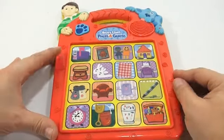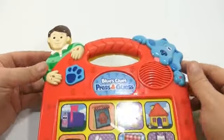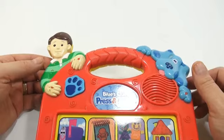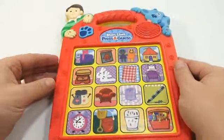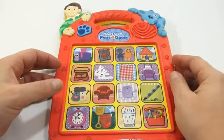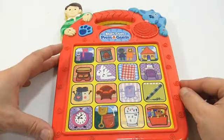What do you think about this one — the Blues Clues Press and Guess? Did you have this as a kid? Was this one of your favorite toys? Are you a Blues Clues fan? Leave it in the comments.